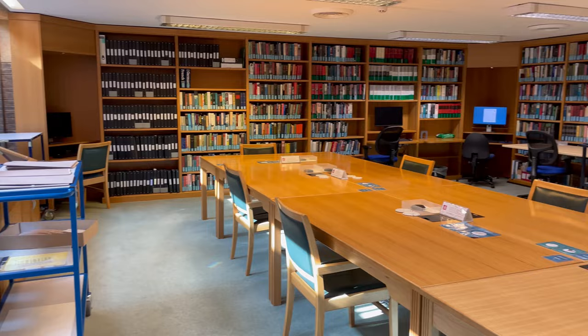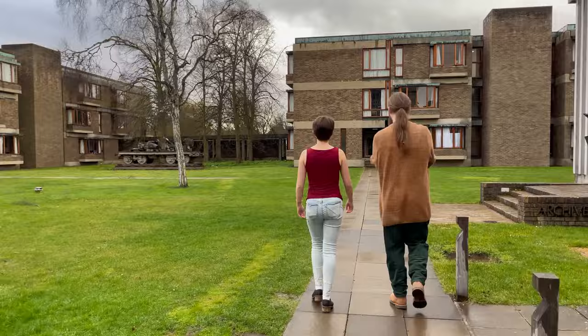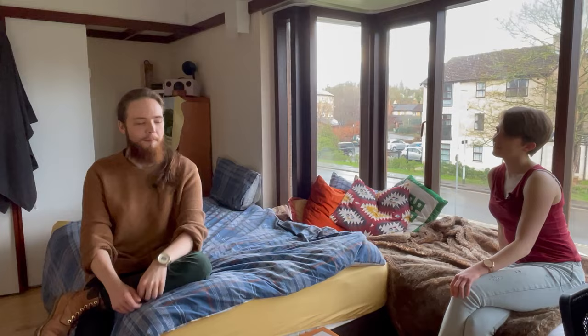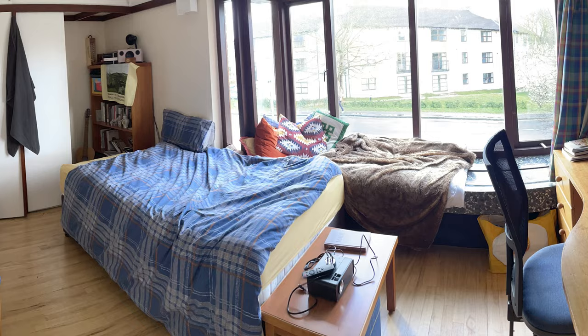One of the most important aspects of college life is living on site, so we're going to go have a look at some accommodation — we're going to look at my room. One of the best things about living in Churchill is that you get to stay on site for all of the years of your study. There's no stress about finding a house, a flat, where to live, how much it's going to cost, where your friends are going to be. It's really chill. You get to live with your mates, either in the same staircase or just around the corner. So this is my college room.